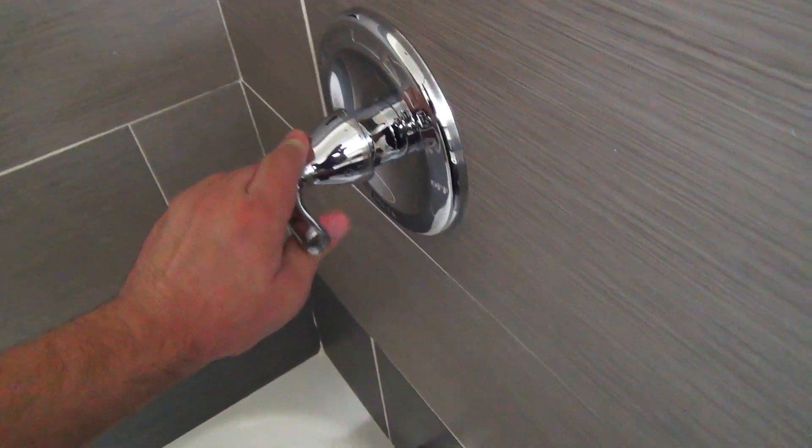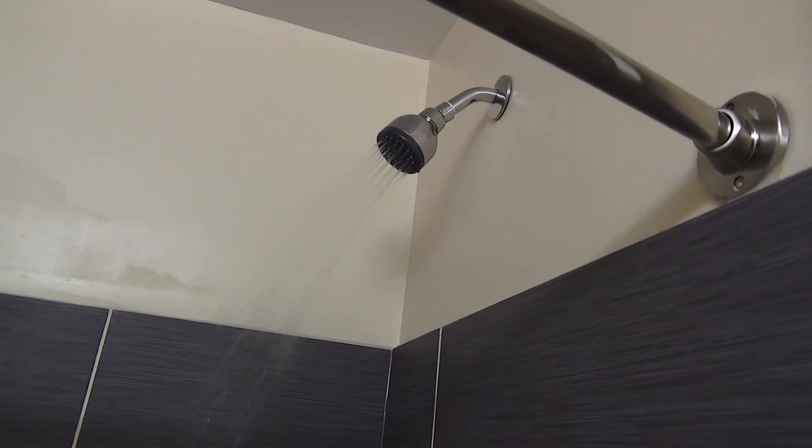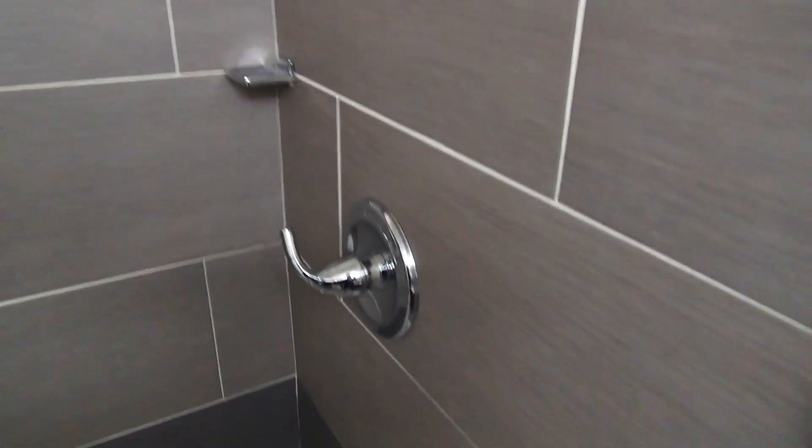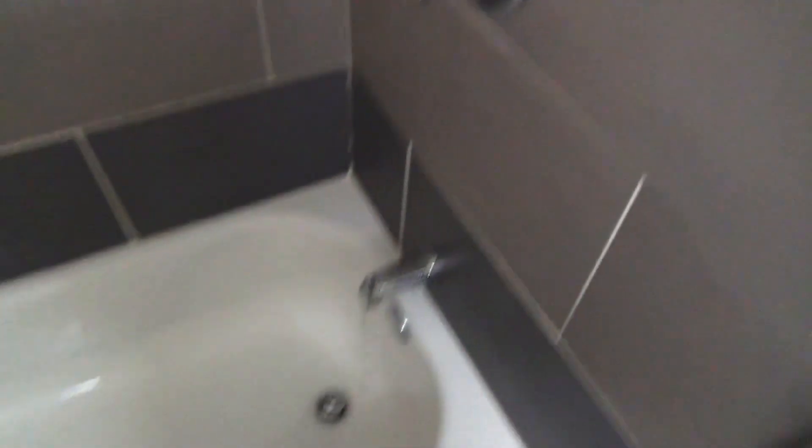The bathtub even looks like it was completely replaced, which is rather unusual. I've noticed that most hotels, the bathtub seems to be the one thing they don't replace. Yeah, this is definitely not old. The water pressure in the shower is a little disappointing — you can see how it's kind of spotty and spiky, and it's not really that great. But I can live with it. Definitely some no-name contractor special shower, but still, it's not bad.